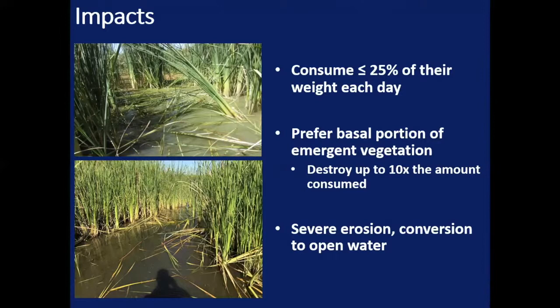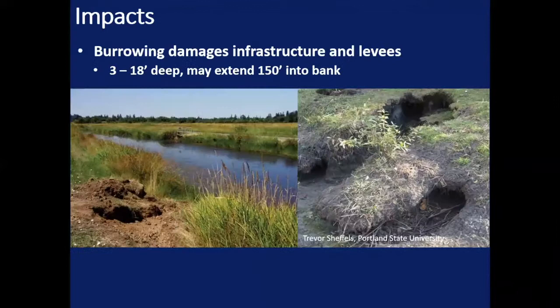Nutria are destructive herbivores. Each animal can consume up to 25% of their body weight each day — for a 20-pound animal, that's five pounds of vegetation. But they're very destructive. They prefer the basal portions of emergent vegetation, and while they might consume up to five pounds a day, they can destroy as much as ten times the amount they consume. So if they're eating five pounds a day, they might be wasting 50 pounds a day. In our most dense location, we've worked a 10-acre pond that had 86 nutria removed from it. The compounding impacts of all that feeding damage ultimately lead to severe erosion, loss of wetland soils, and conversion to open water.